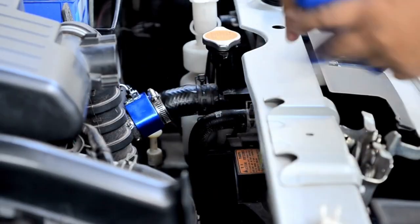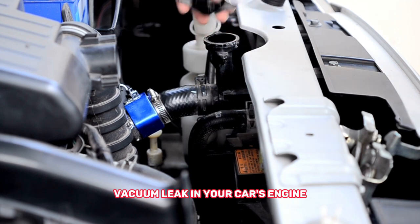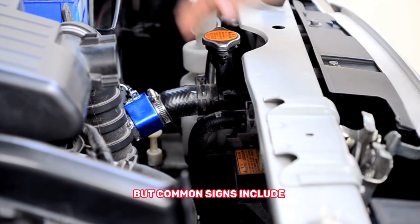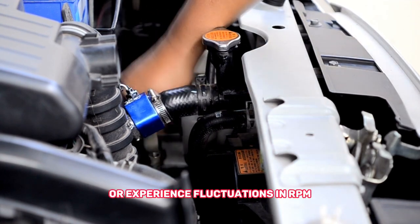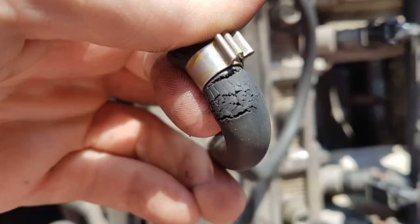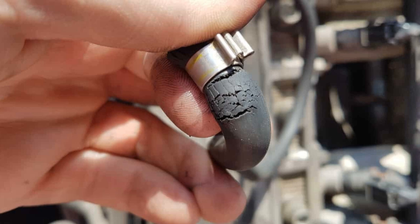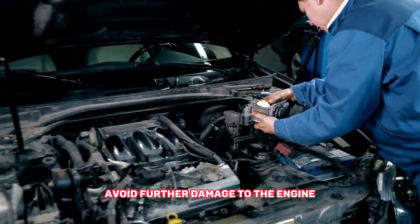Now let's explore the symptoms that may indicate a vacuum leak in your car's engine. These symptoms can vary depending on the severity of the leak. The first is a rough or uneven idle. Your engine may idle erratically or experience fluctuations in RPM, and it could also stall. You may notice that your engine is running unevenly or vibrating more than usual when at idle. This is because the vacuum leak disrupts the proper air-to-fuel mixture, causing the engine to struggle. It's essential to address this promptly to avoid further damage.